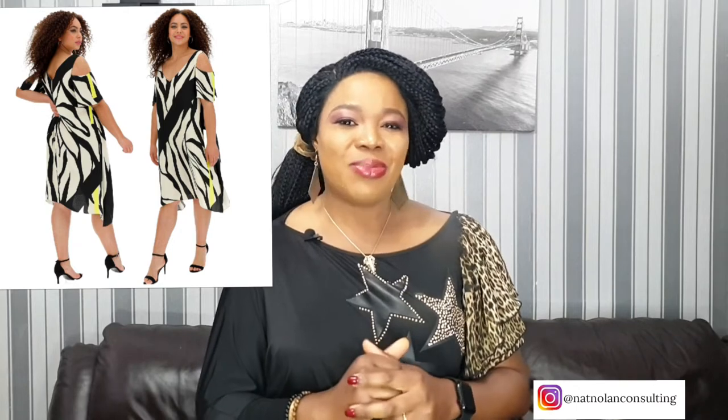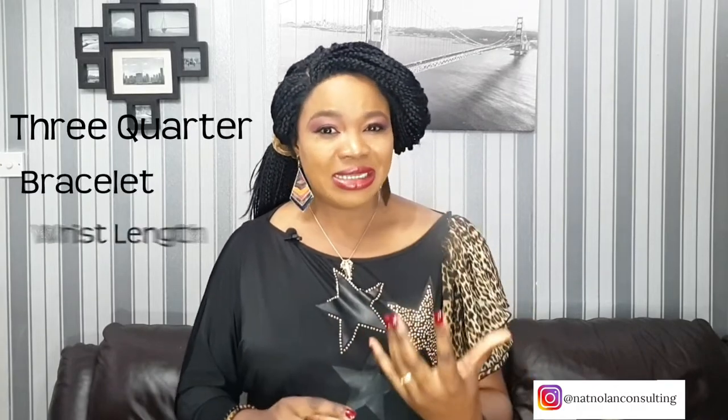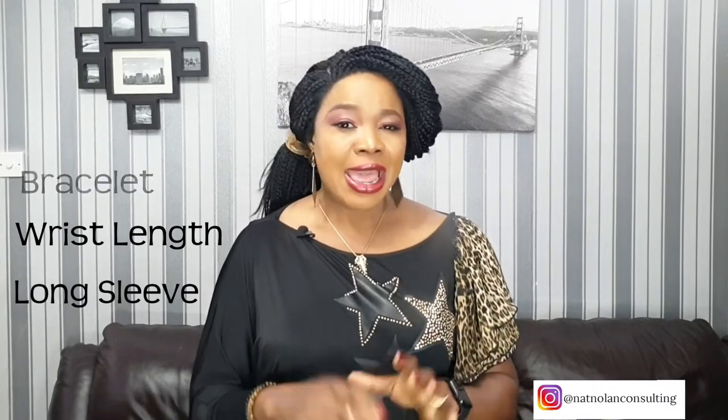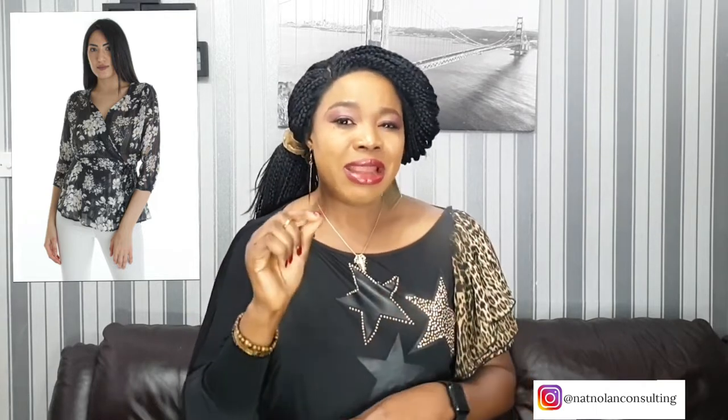Now let's talk about specific sleeves to look out for. Tip number 10 is to wear three-quarter sleeves, bracelet sleeves, waistline sleeves, and long sleeves — these are all good choices. The three-quarter sleeves are the best because they conceal the upper look of your arms, and they end at the arm in such a way that the narrower part is visible, making your arms look slimmer. But if you can't find ready-made three-quarter sleeves, don't worry — get yourself a full button-down shirt and roll your sleeves up at the elbow. This will give you a chic look.